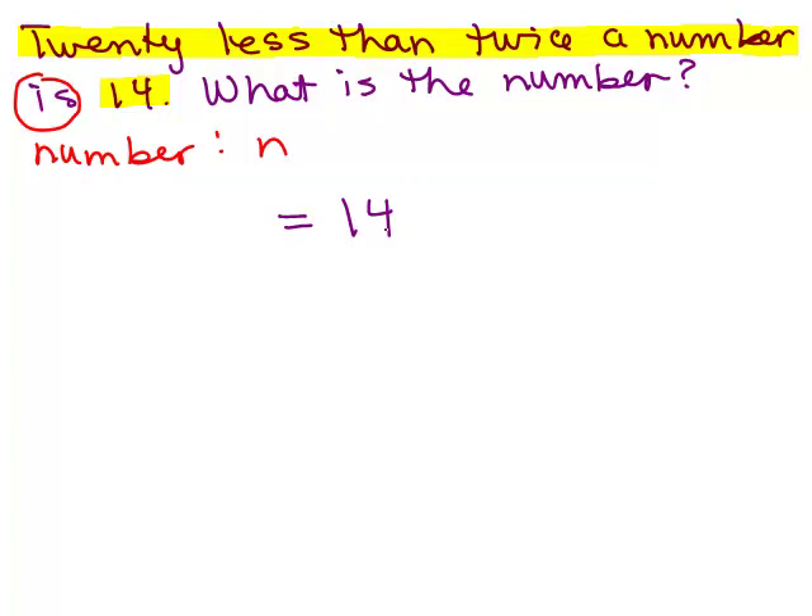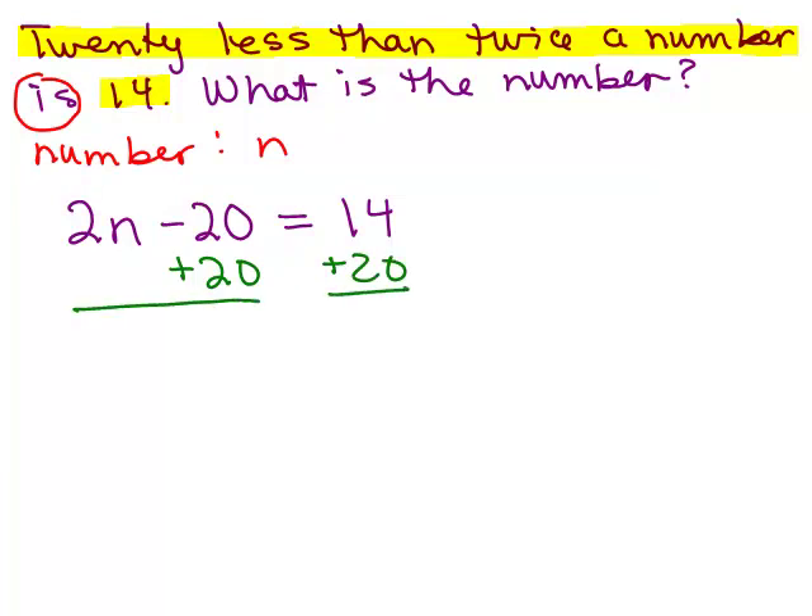Now what about the left-hand side? 20 less than twice a number. When it says 20 less than something, it means I'm going to take away 20 from something. So I'm taking away 20 from what? Twice a number. What does that mean? That means 2 times the number. And if the number is n, twice the number will be 2n. So there's our equation. Now let's solve. Add 20 to both sides to get the variables on the left and the constants on the right. So 2n equals 34, then divide both sides by 2.